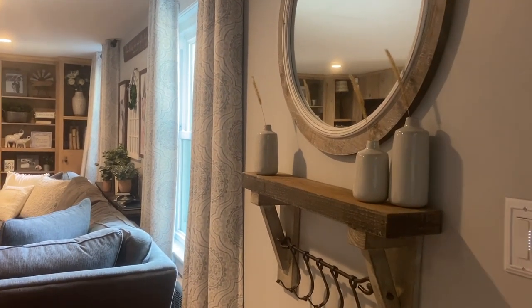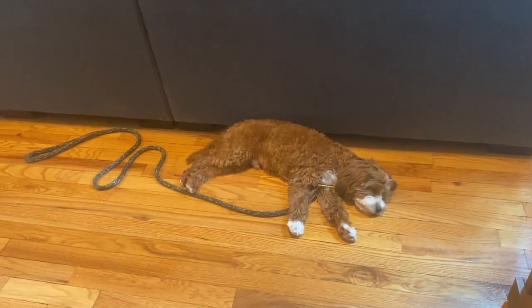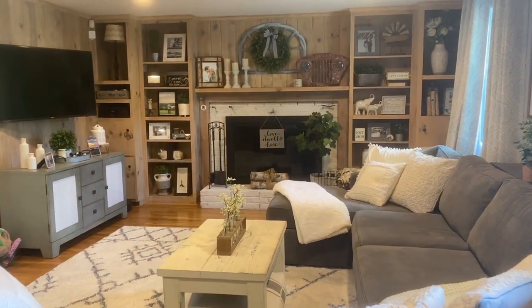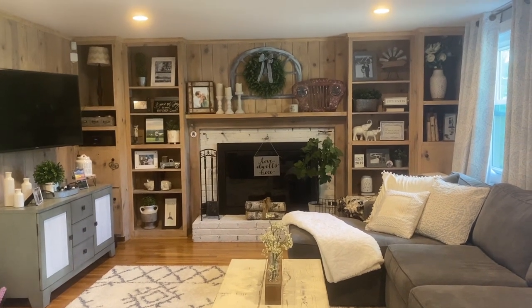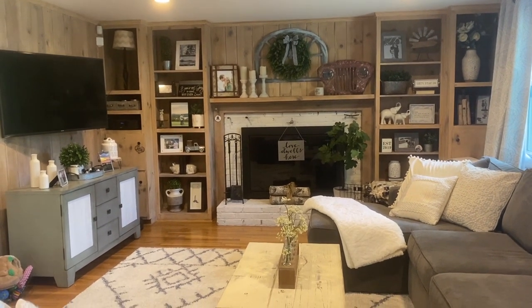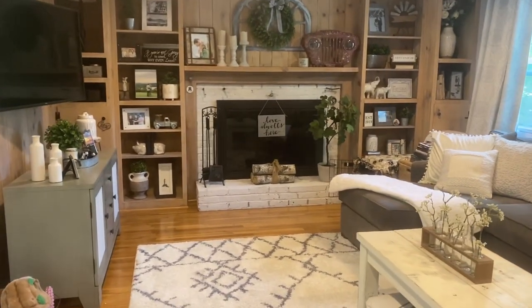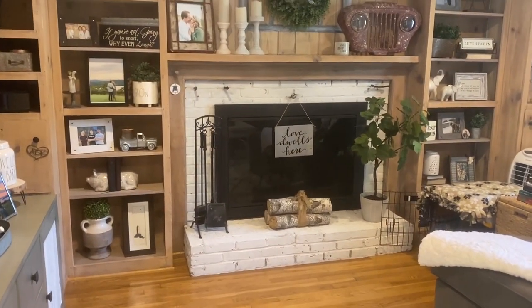Welcome inside! The entryway mirror and shelf are from Hobby Lobby, the vases are from the Magnolia line at Target, and the floor creaks. Here's our living room. We were originally drawn to this house for the location, the neighborhood, and these built-ins. When we originally bought the house, the fireplace was red brick and the door was a brassy metal. The first project we did was whitewash the fireplace and spray the brass with high-heat Rust-Oleum.